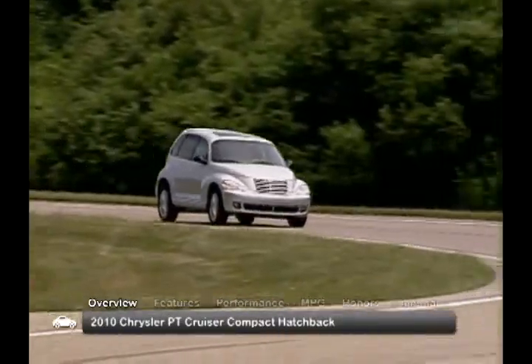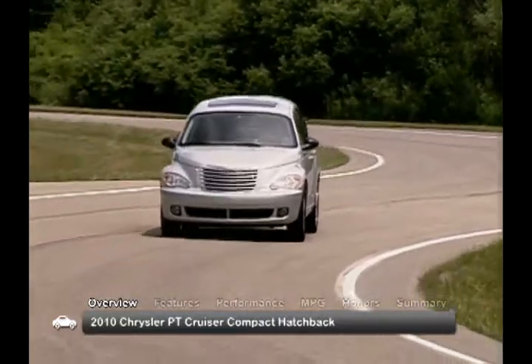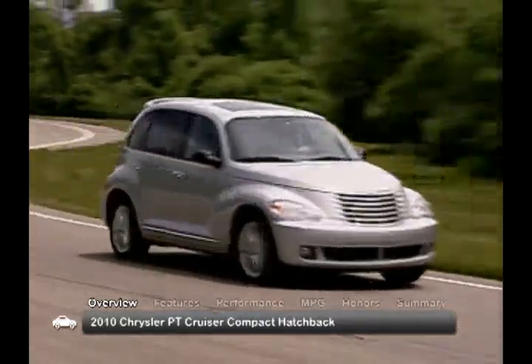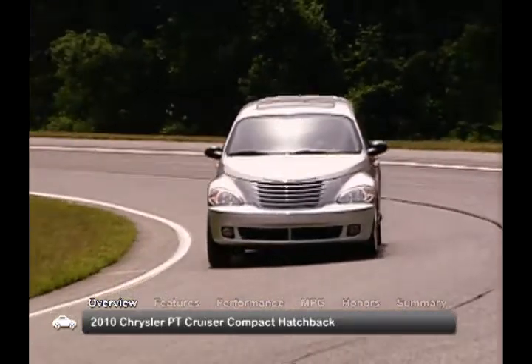Nimble and fun to drive, the 2010 Chrysler PT Cruiser continued its familiar retro hatchback delivery design with a modern twist. The 2010 PT Cruiser comes in a single, well-equipped trim only.